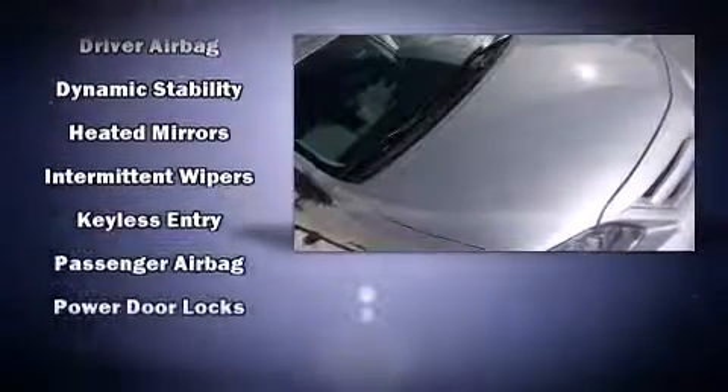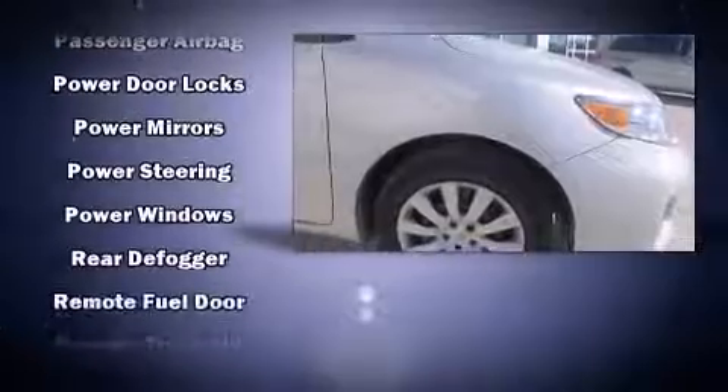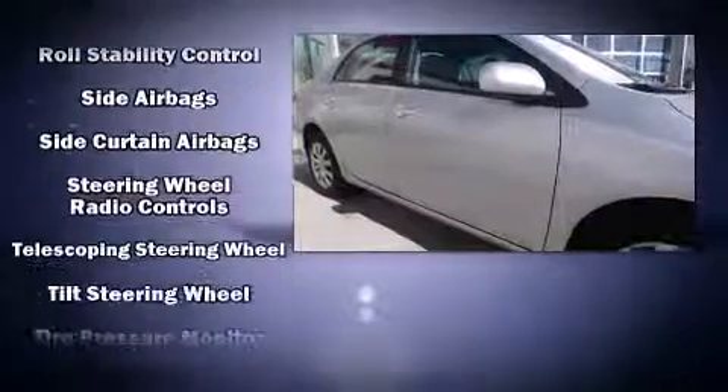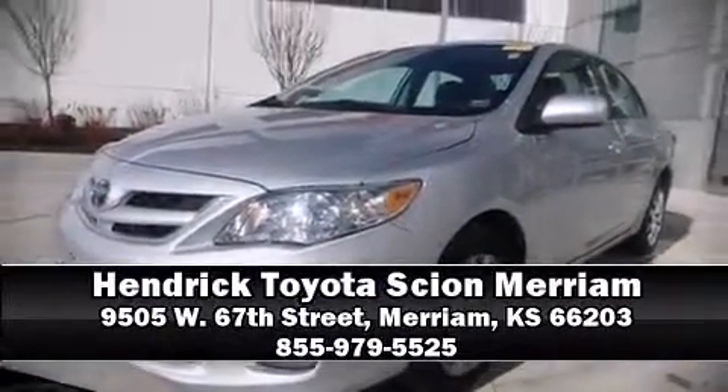This car was designed with safety in mind, allowing you to drive with even greater assurance. This vehicle has achieved certified pre-owned status by passing Toyota's comprehensive certification process. Please don't hesitate to give us a call.